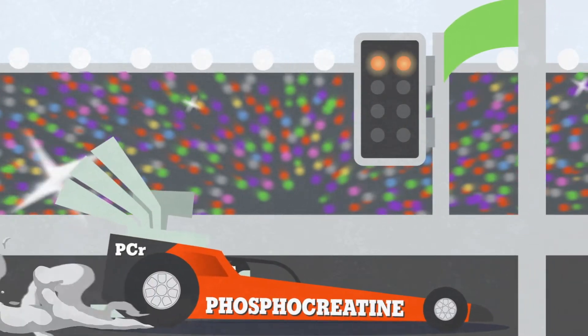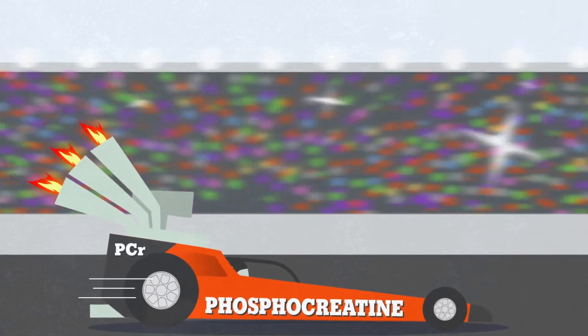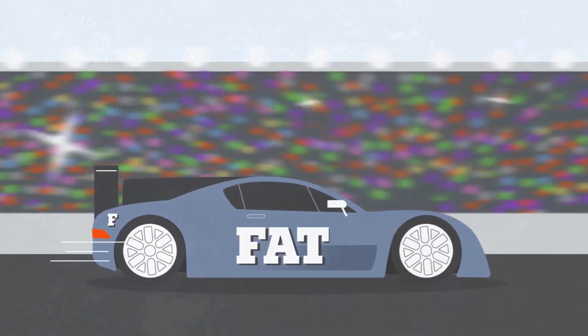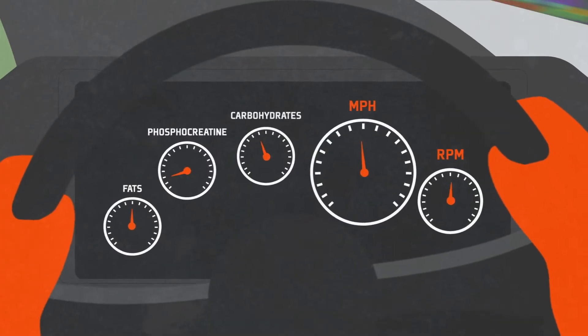Phosphocreatine fuels quick accelerations, such as when an athlete suddenly needs to sprint, jump, or change direction. For longer endurance events, fat plays an important role. Overall, the body is almost always burning a blend of fuels.